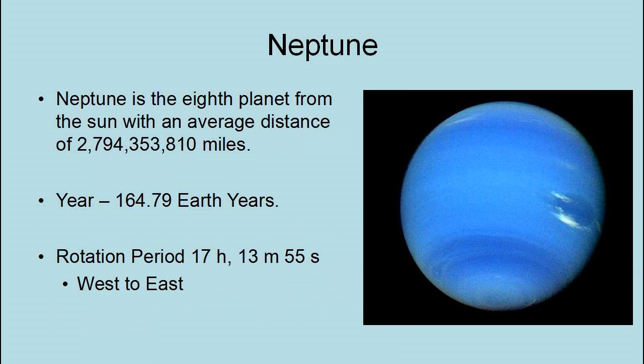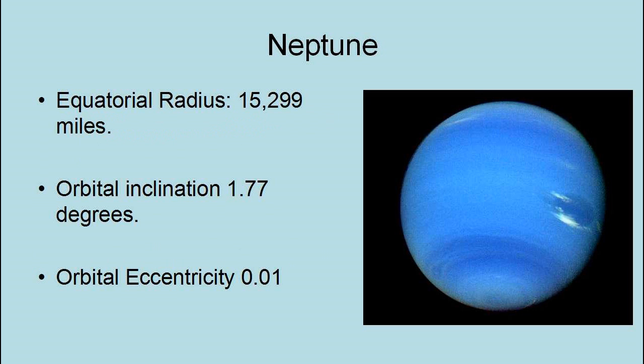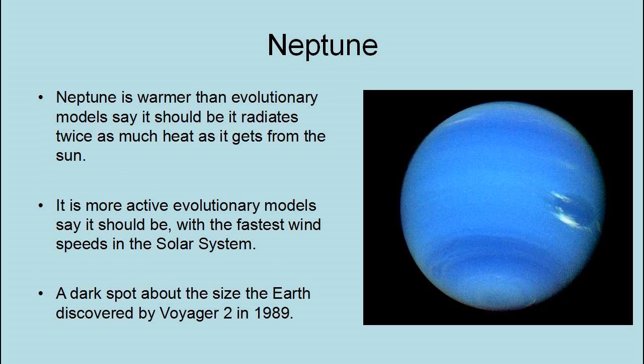Neptune is the eighth planet from the Sun with an average distance of 2,794,352,810 miles. Its year is 164.78 Earth years, and its rotational period is 17 hours, 13 minutes, and 35 seconds west to east. Its equatorial radius is 15,299 miles, its orbital inclination is 1.77 degrees, and its orbital eccentricity is 0.01. Neptune is warmer than evolutionary models say it should be because it radiates twice as much heat as it gets from the Sun.